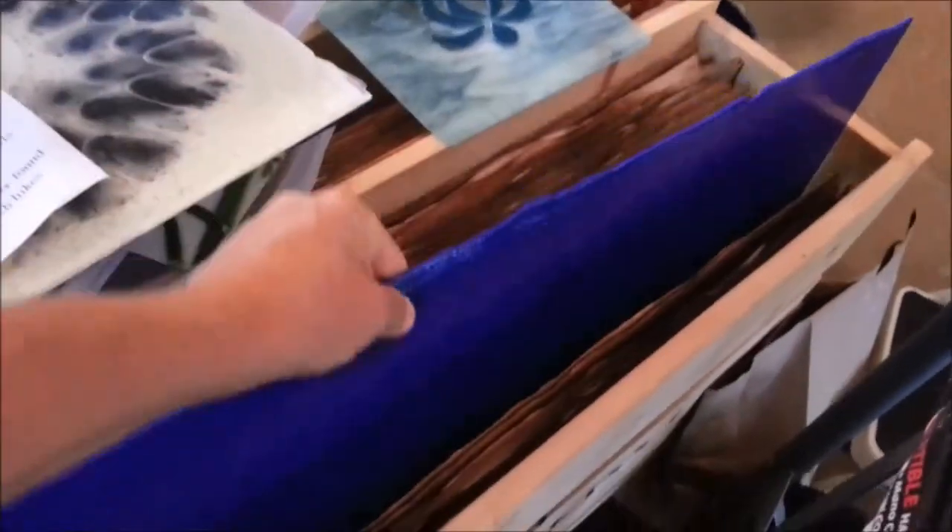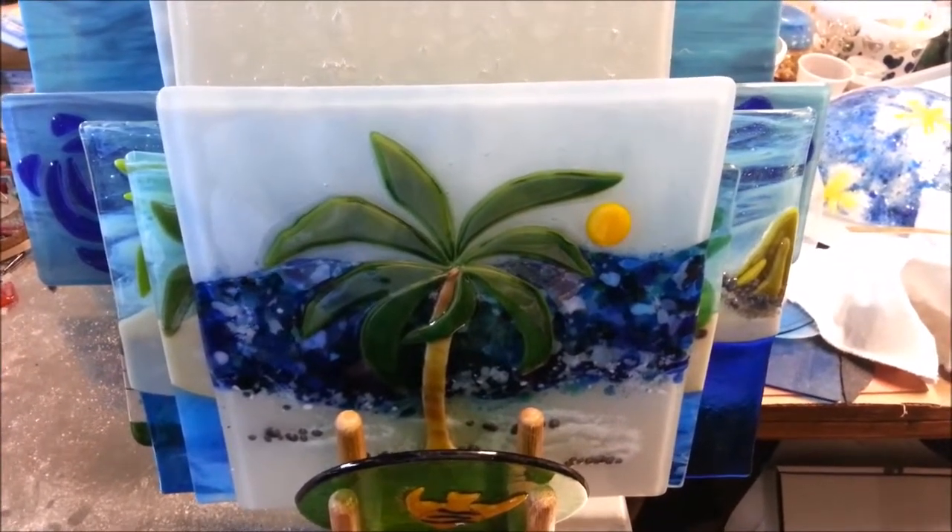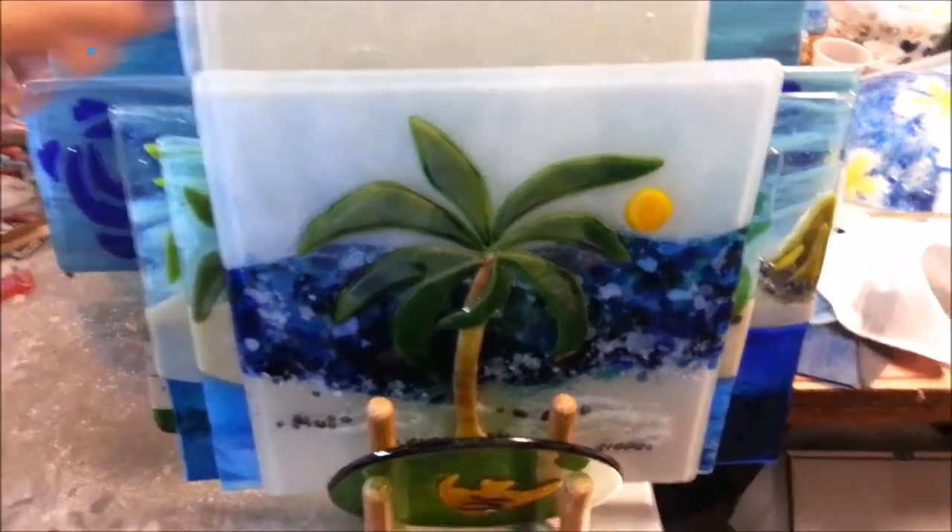This is a sheet that's in the crate that I will make into something. My products are made by cutting and fusing the glass into bright tropical themed art that is both decorative and useful.